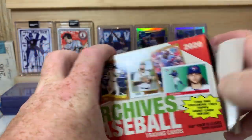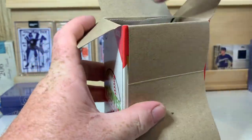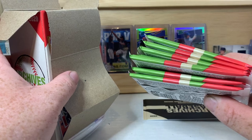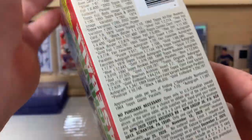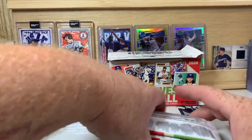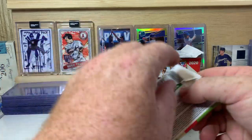Hopefully we can pull something cool like that - I'm not holding my breath but that'd be awesome. This is the oversized card; we'll open that up shortly and save it to the end. Here are our seven packs inside. Let's rip that cellophane all the way off the box and get into this - see what we can find.